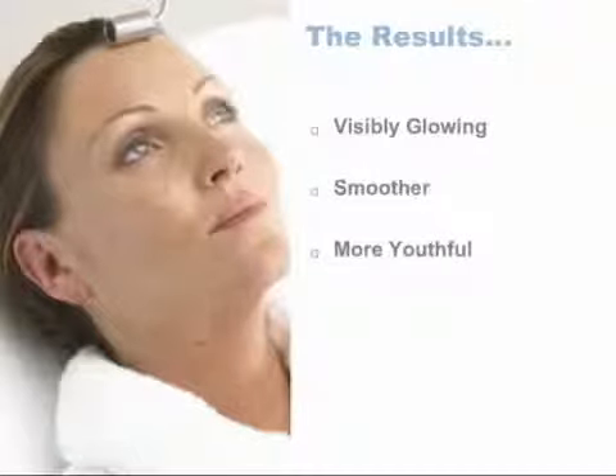Celebrities already know the benefits. Sophia Loren, who is now in her 70s, looks amazing. Her secret? She drinks 5 liters of water each day and for the last 50 years has had a Galvanic Spa treatment twice a week.